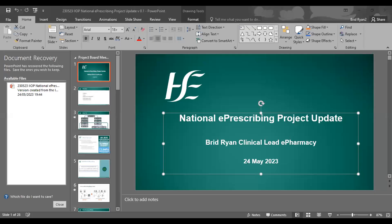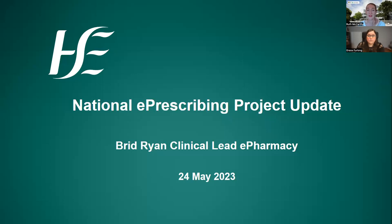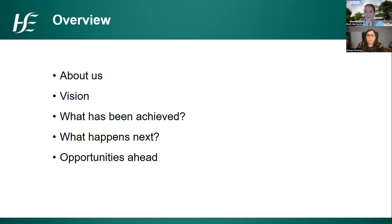Thanks Ruth, thank you very much for the introduction. Good evening and thank you to everyone on the call for giving up your time to get an update on the national e-prescribing project, and to anyone listening to the recording afterwards. My name is Bríd Ryan and I am the clinical lead for e-pharmacy. This evening I'm going to give you an introduction to the team working on the national e-prescribing project.